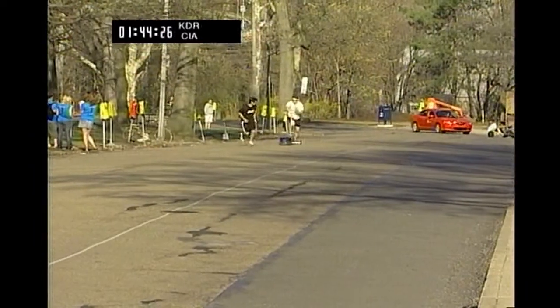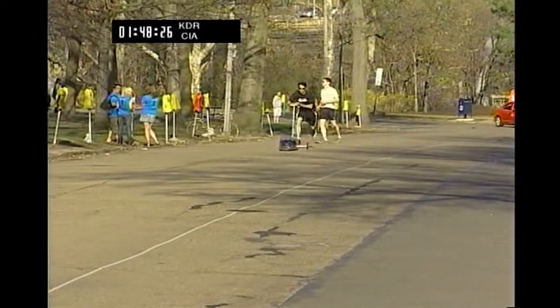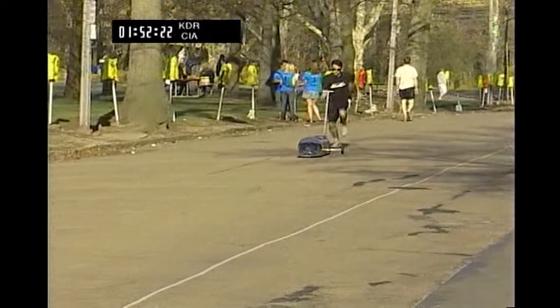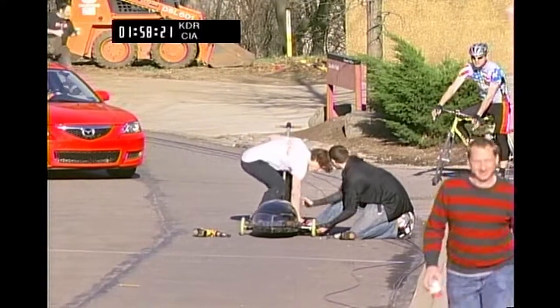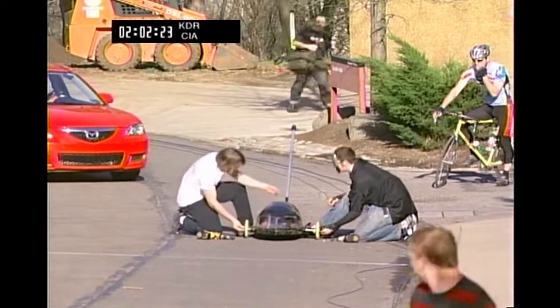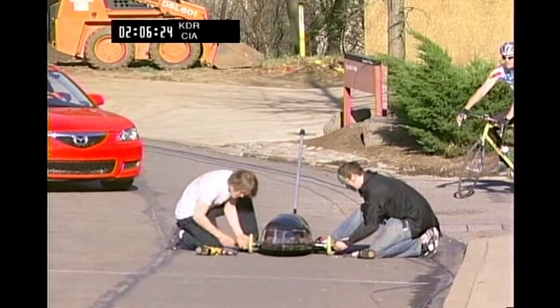We have another wheel change going on down here. KDR is attempting the double wheel swap in contention for Chairman's Cup this year — very impressive. Where a NASCAR would use a full jack or a pneumatic lifting device, I think these gentlemen just used their feet, which is very impressive.